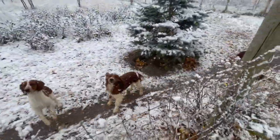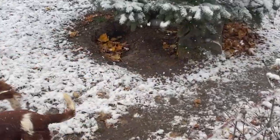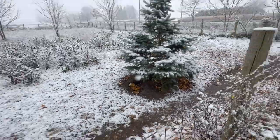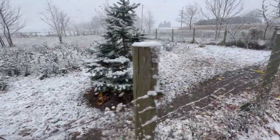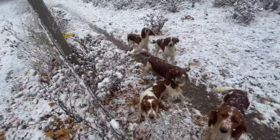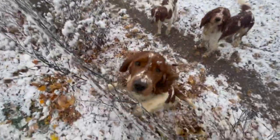They love to huddle underneath this tree. The tree roots are all exposed but it survives. All right, say bye guys!